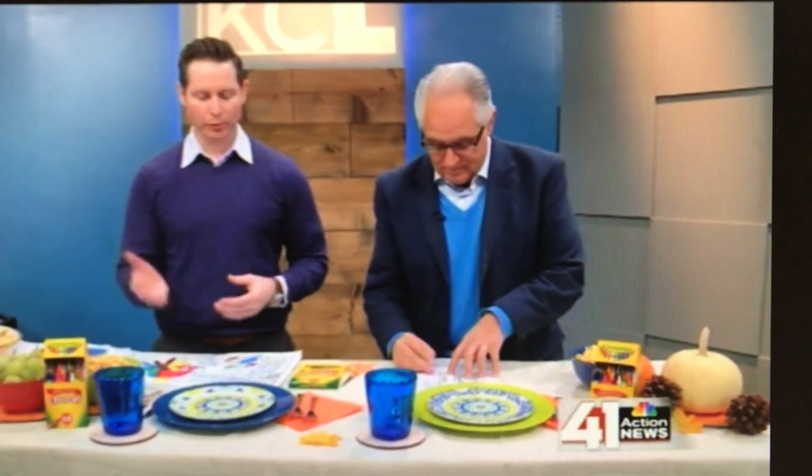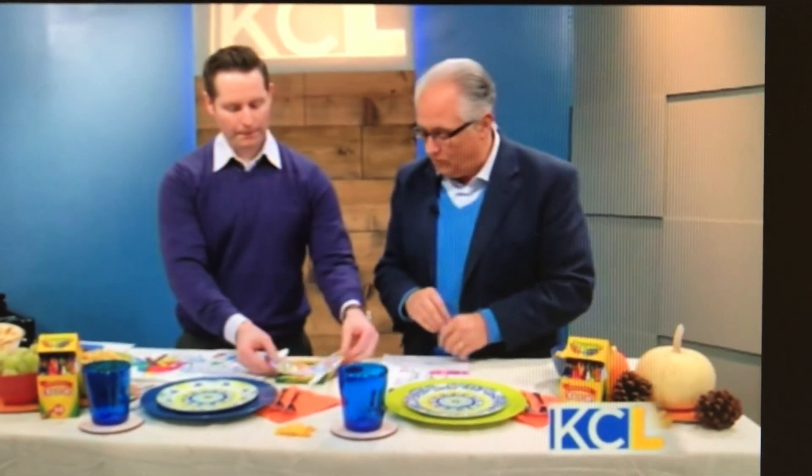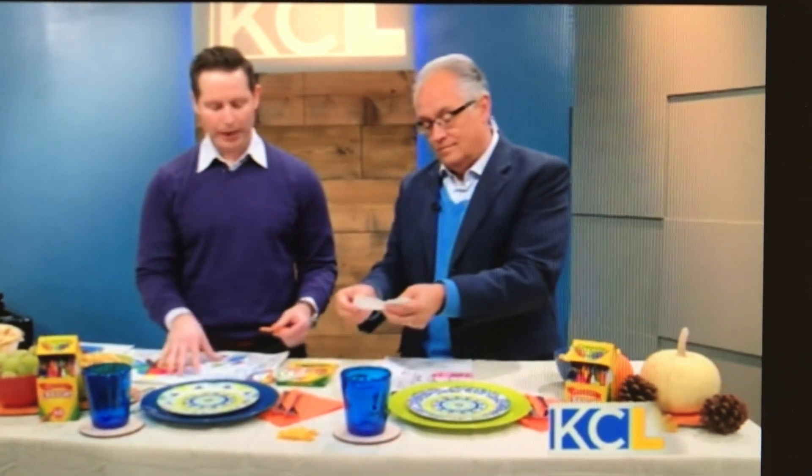These are free and printable — your home computer, print them off right before the meal, no problem at all. Through the magic of live television, we've done some pre-cutting of the name cards. What's easy is you can use even toddler scissors, and all you need is paper, scissors, and either glue or tape.